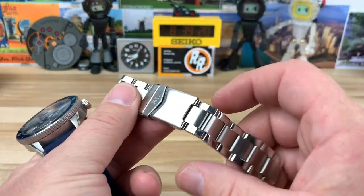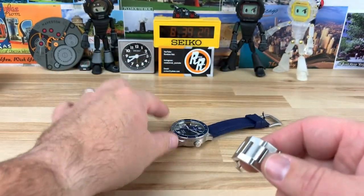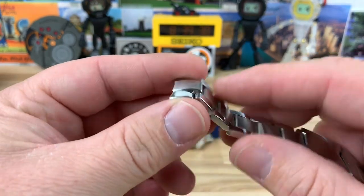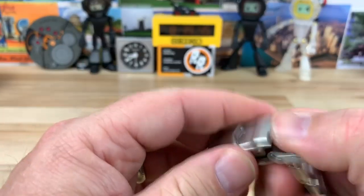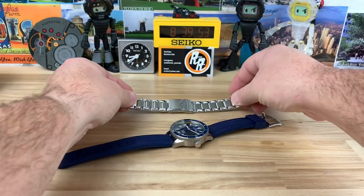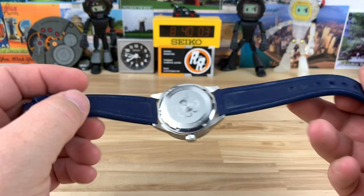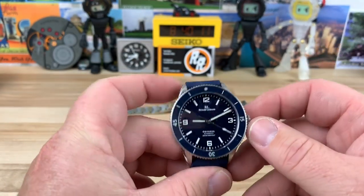The bracelet that it comes with tapers down to 18mm. It's fine, but I'm not in love with it — I would probably do a strap or a NATO instead, even though I'm a bracelet guy. Maybe the newer ones have an improved bracelet, but this one isn't great. It would be adequate, but I get the feeling it cheapens the watch a little bit, which it doesn't need. Something like a nice silicone strap or a NATO would serve it better.